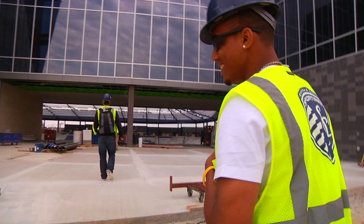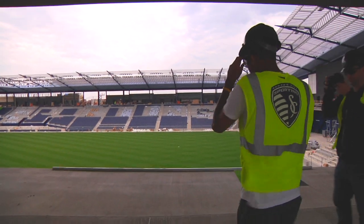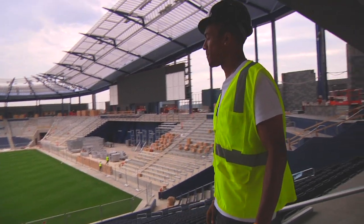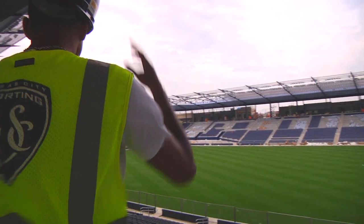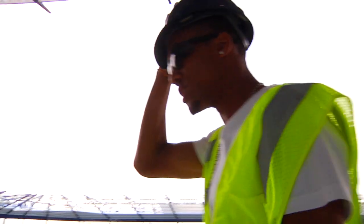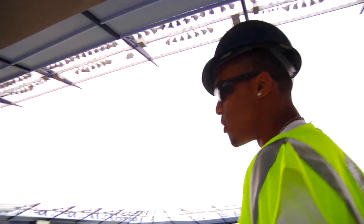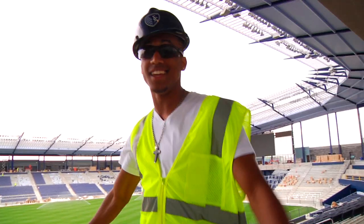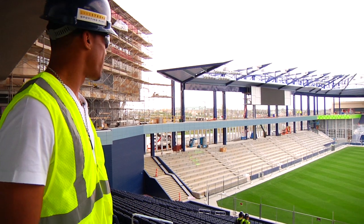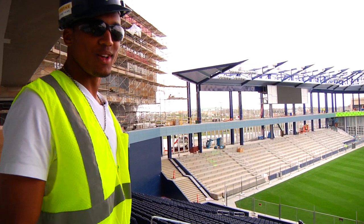This is gonna be my first time getting to see the grass — I'm very excited right now. I gotta take the glasses off to see this. Wow, this is amazing! Right now we're walking over to the supporters section where all the crazy Cauldron fans are gonna be — the most amazing fan group we have in the league, I'm gonna be bold and say that. Their home base right there — it's gonna be loud, crazy, rowdy, and a great time.